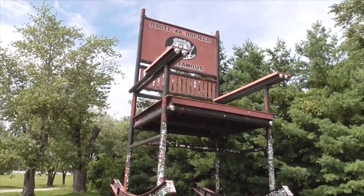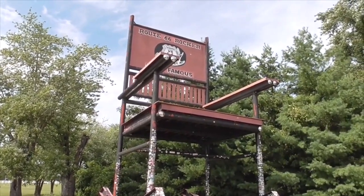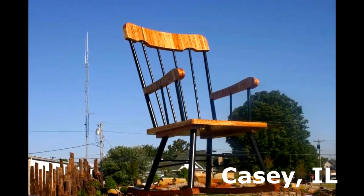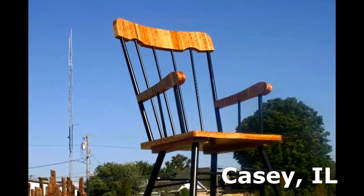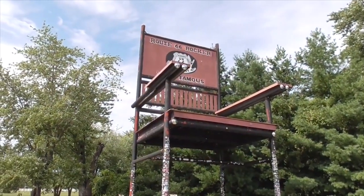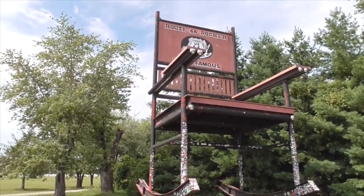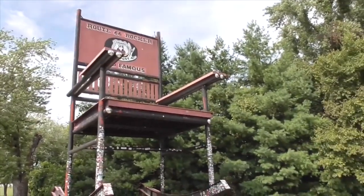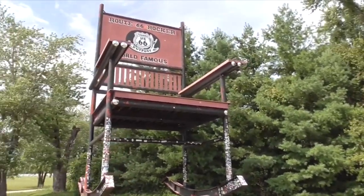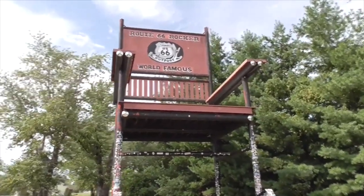Sadly, this is no longer the largest rocker. On August 15, 2015, a new rocker in Illinois was erected with a height of 56 feet, 6 inches — 14 feet taller than this one. So they painted it this red color instead of white because they didn't have the record anymore. But today it's called the Route 66 Red Rocker — the largest rocking chair on Route 66.